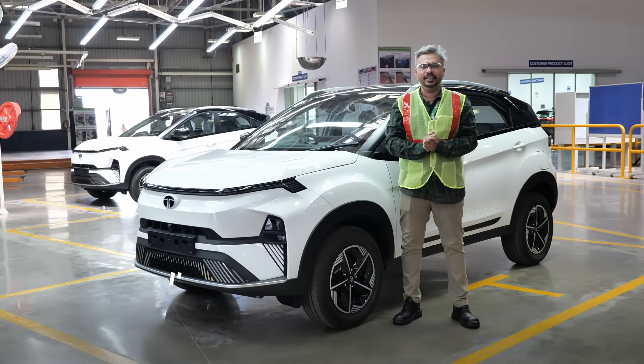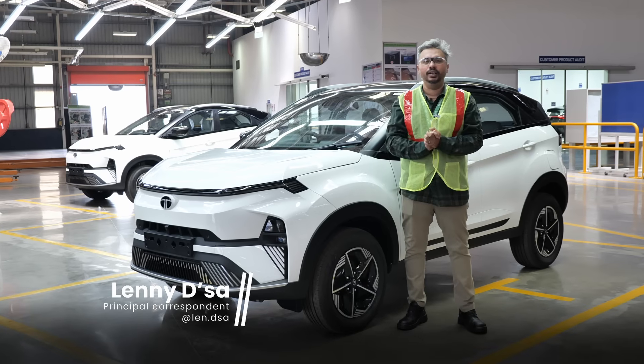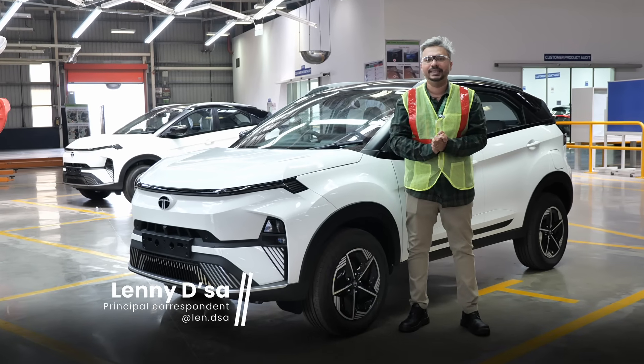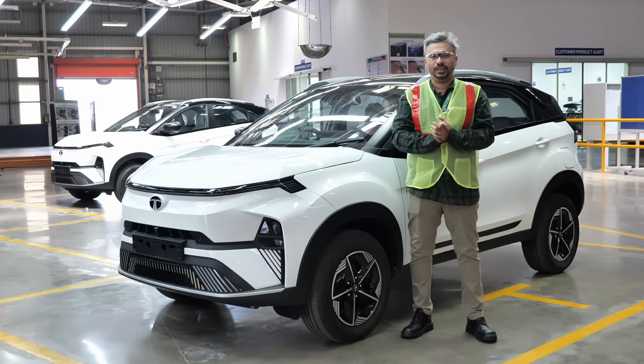Tata Motors is betting big on EVs. They already have four in their line-up and they are planning on investing $2 billion and adding 10 more by 2026. You have to wonder where are they going to build all these EVs? Welcome to their plant in Sanand, Gujarat.